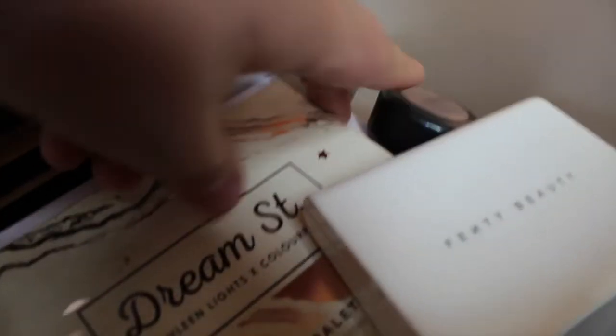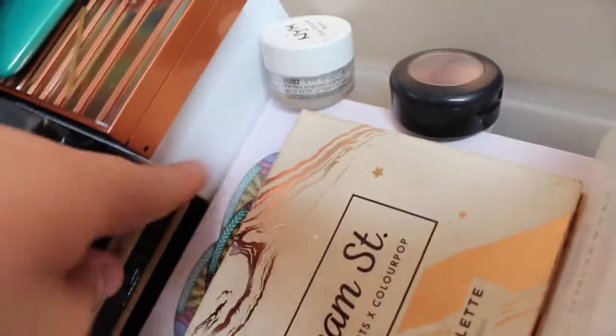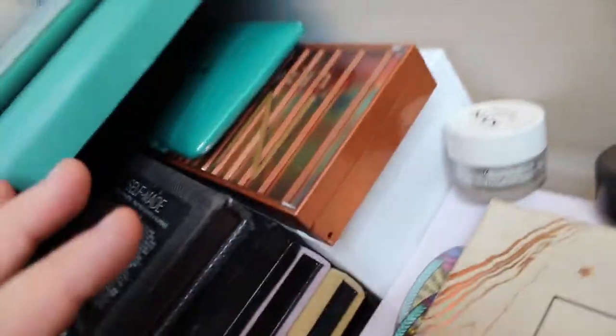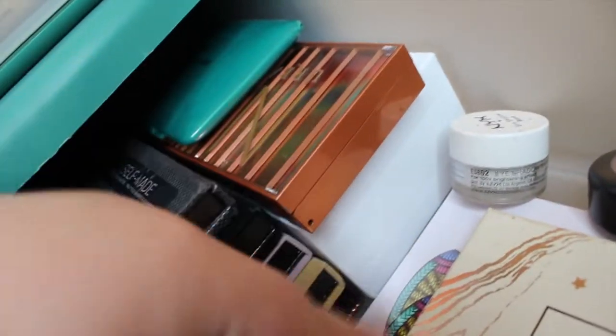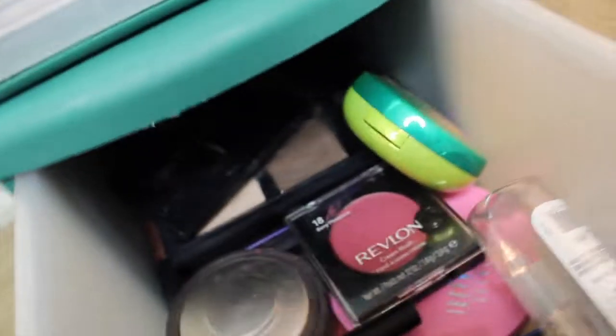This is the Fenty Beauty blotting powder, the Dream Streak Kathleen Lights x ColourPop palette, and my favorite one — the Juvia's Place palette. I really like that one a lot; it works really well and I love how pigmented it is. If I had to choose one palette for a whole year, it would be this one because I love colorful eyeshadows.